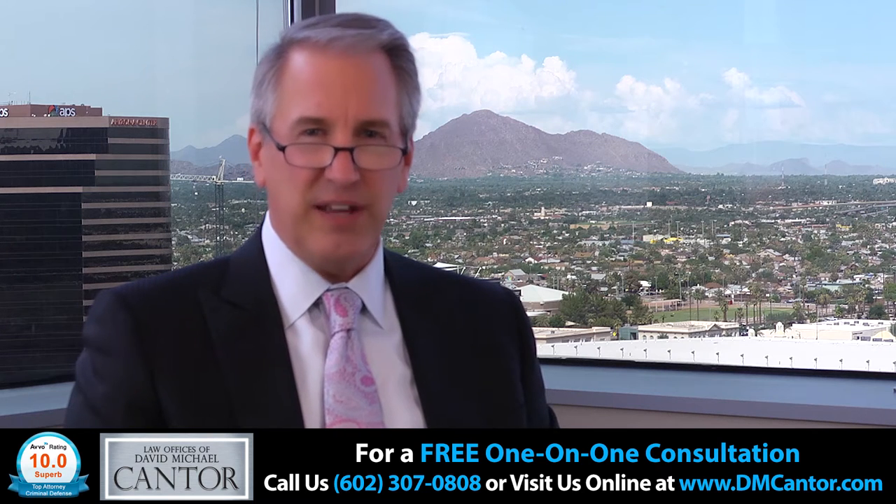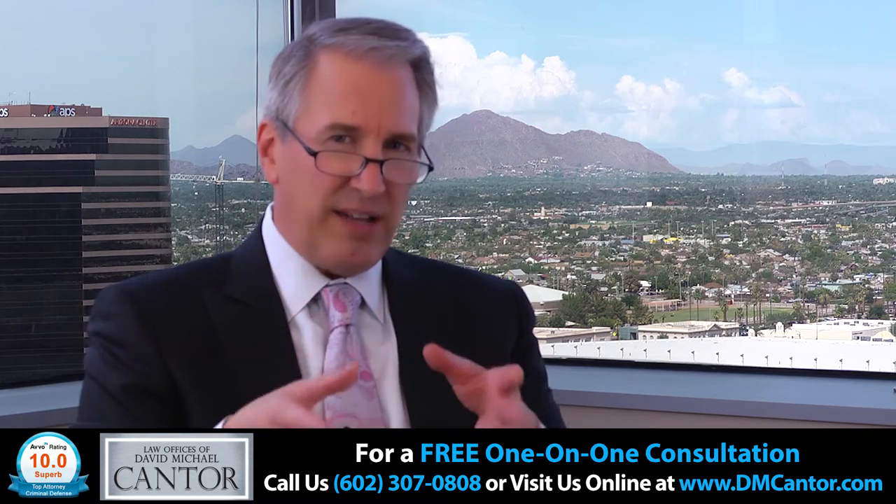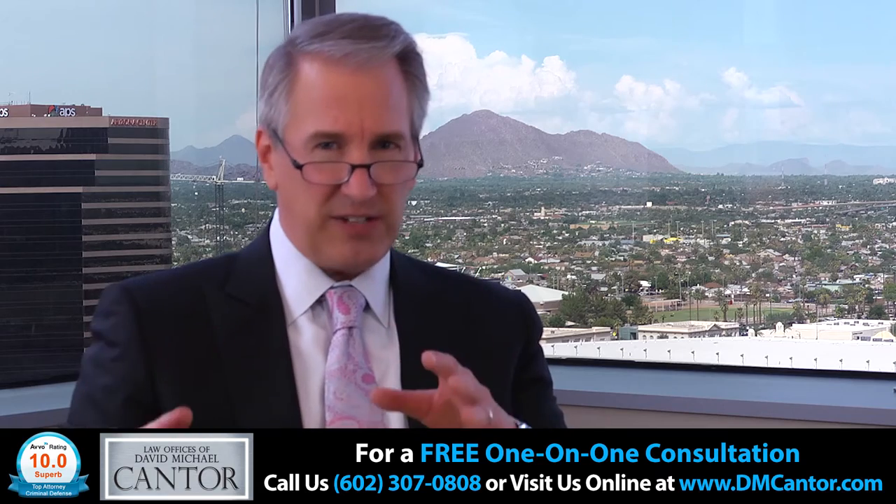Hi, I'm David Cantor with the Law Offices of David Michael Cantor, and today I'm going to talk about DUI arrest in your personal vehicle if you have a commercial driver's license. How does that affect your license?